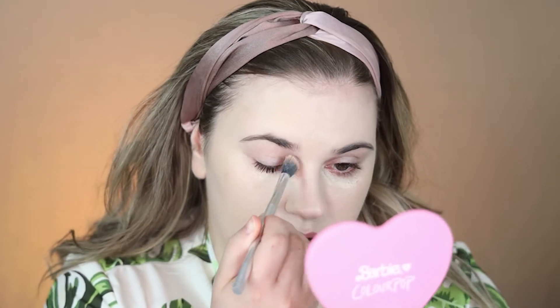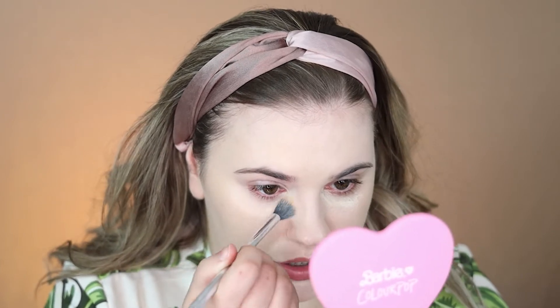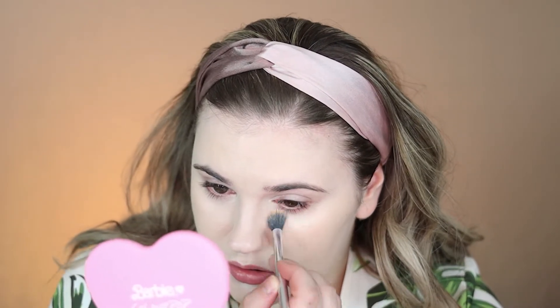I have a couple of little blemishes I want to fix but I feel like this one's a little bit light, so I don't want to exaggerate those. I'm going to let it sit for a second and blend it out with a brush. It starts to dry down pretty quickly which is nice — you don't need to let it sit and set. I definitely feel like I look bright.